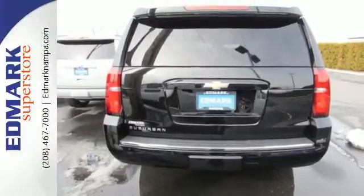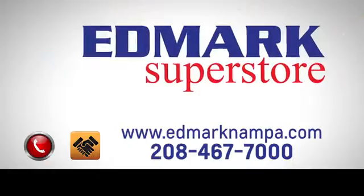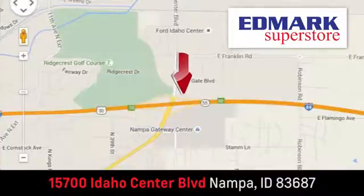If being there is not an option, the Chevrolet Suburban is your only choice. Make one yours today. Fast, fair, and fun. Give us a call or stop by. We're conveniently located in the Idaho Center Auto Mall.